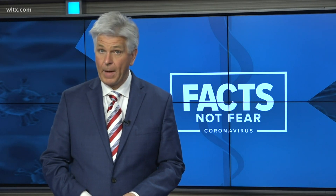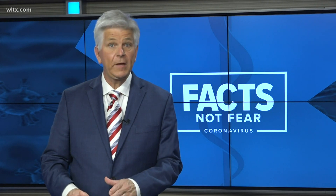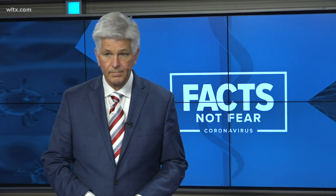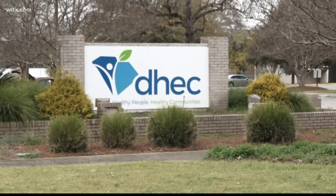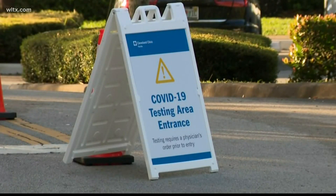Meanwhile, as testing sites continue to pop up around the Midlands, we want to make sure that you understand what you're being tested for. The number of COVID-19 cases continues to rise in South Carolina. DHEC encourages that people continue to get tested, but what tests are available?